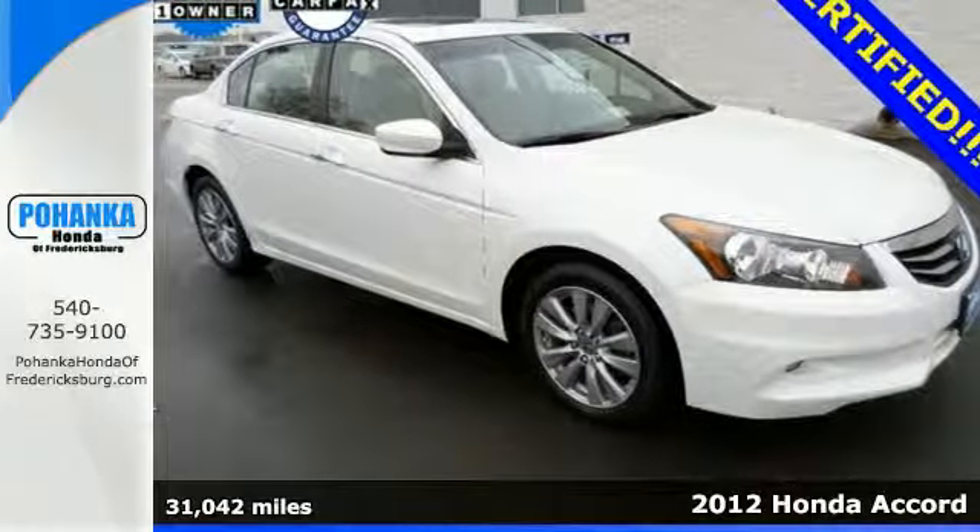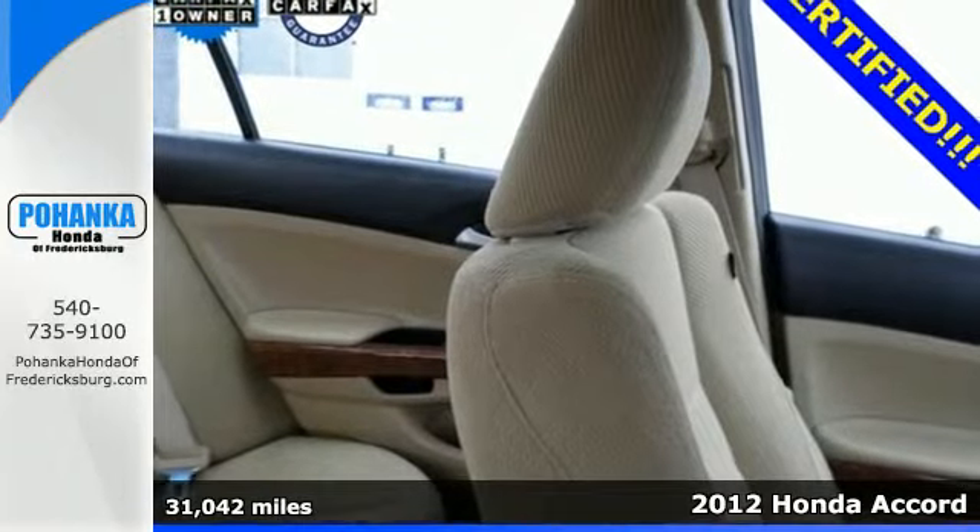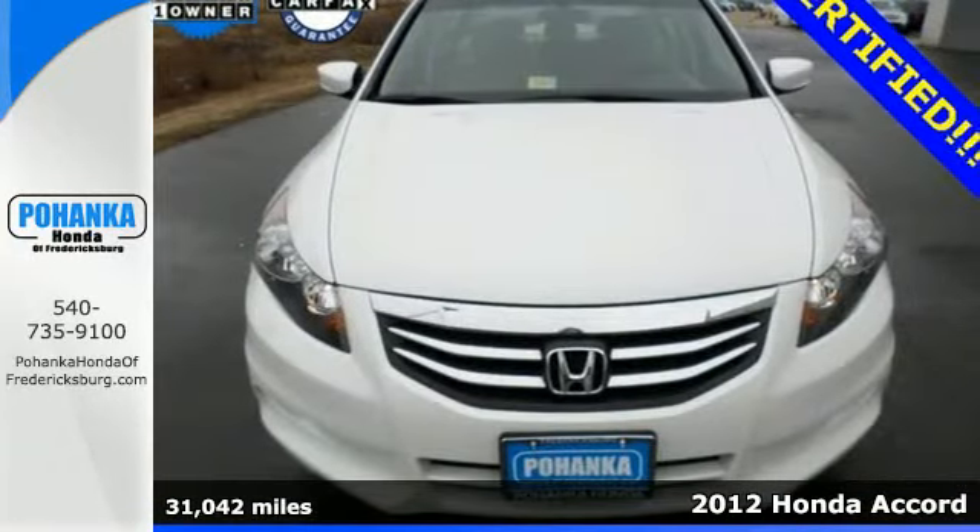Here's a 2012 Honda Accord. This Accord strikes a brilliant balance of performance, value, and efficiency into a stylish head-turning package.